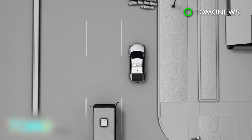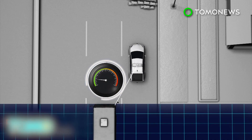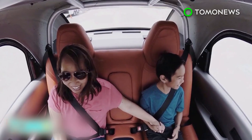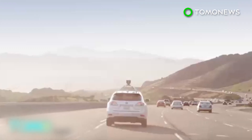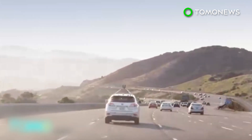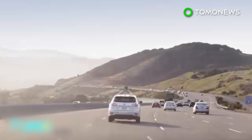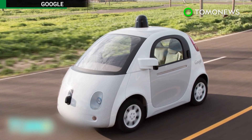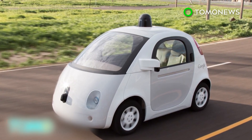In mid-February, a Google self-driving car failed to slow and hit a public bus because it expected the bus to yield. According to Wired, Google's cars have driven more than 1.3 million miles since 2009. As of January, they've been involved in 17 crashes, all of which could be blamed on human error — an impressive record that was ruined by the Google car that crashed into a bus last month.